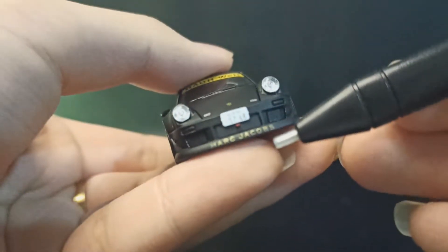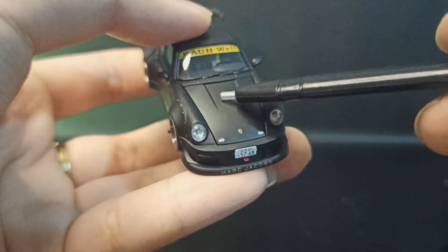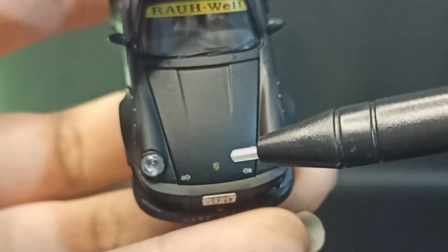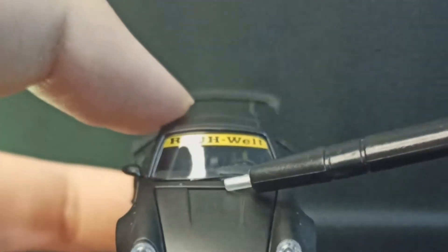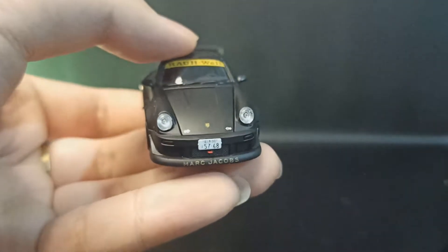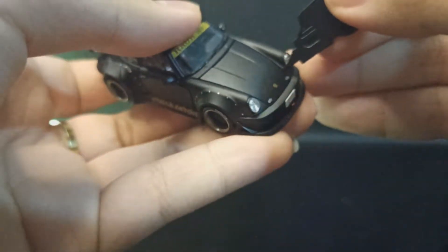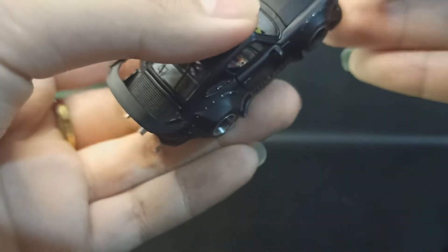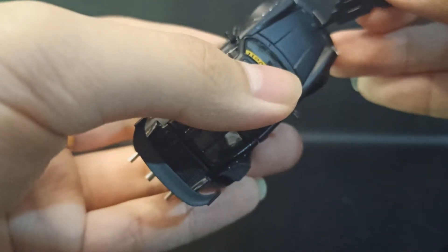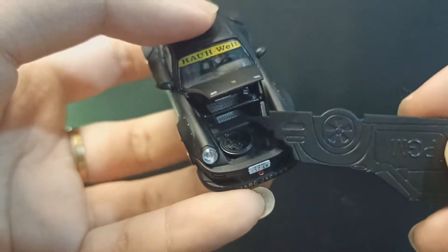Di front lip kita ada Mark Jacobs. Ini juga bisa dibuka lagi guys — depannya kita buka. Kita dapat logo Porsche di sini, sama dua putin di kiri kanan. Ada air fan kecil yang tipis. Kita coba buka pakai plastic piece-nya — agak susah, kita pukul dikit, dan masuk kebuka.